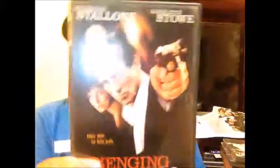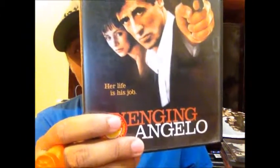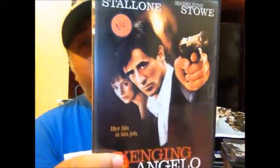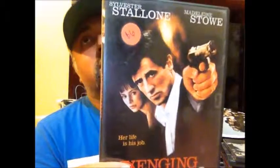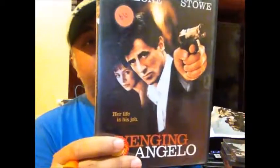I also added Avenging Angelo to the Stallone collection. He plays a hitman protecting a girl whose mob boss father has been taken out — a bunch of people want to take her out and Stallone has to protect her. And I still need Over the Top.